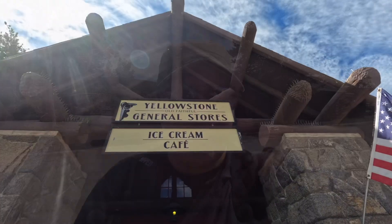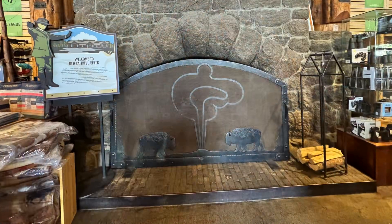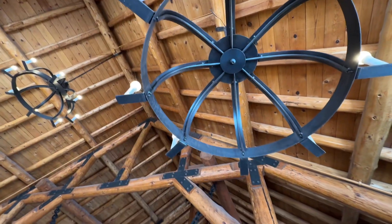We're officially in the Old Faithful area, so we're officially where everyone else also is. First stop: the general store. It's chaos in there. Just be prepared for going from a mostly quiet wilderness to an overstuffed store. It was a little overwhelming.